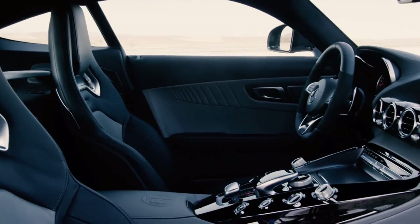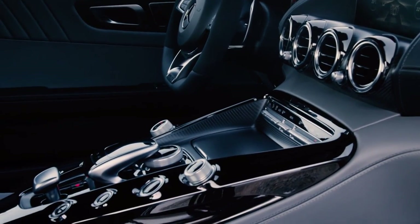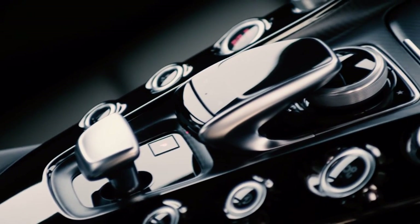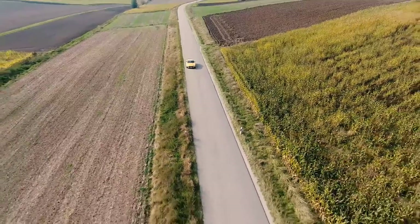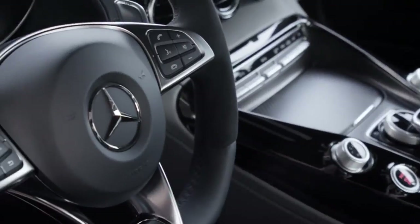The interior of the car is absolutely beautiful — perfect craftsmanship, great materials. To be really honest, it looks a lot more like the cockpit of a jet plane than a car. Everything here is absolutely driver-focused. You have everything you need for really safe and fast driving, with its powerful engine and a seven-speed automatic gearbox on board.